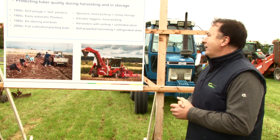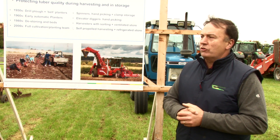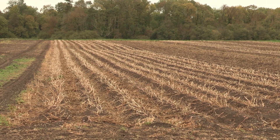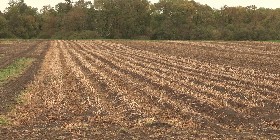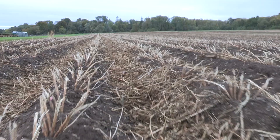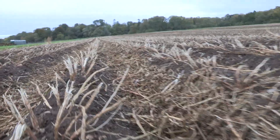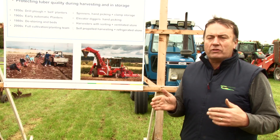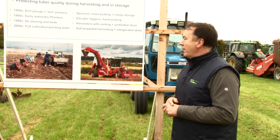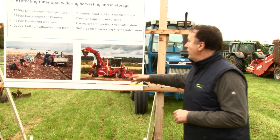The next breakthrough from the 2000s onwards was using GPS systems. All our potatoes here are planted using GPS. It means we keep our lines of potatoes in perfectly straight rows, and when we come to harvest them we stay in the same row and don't damage any potatoes going into the harvesting system. The harvesting system has changed dramatically from hand picking right up to the self-propelled harvester.